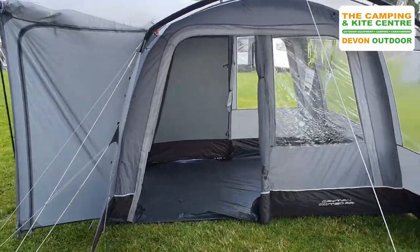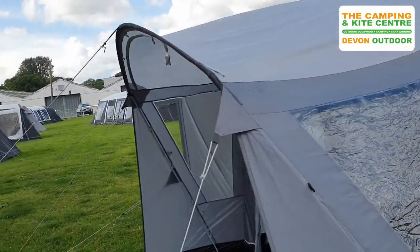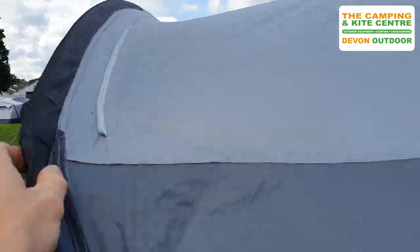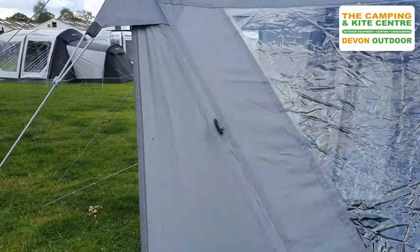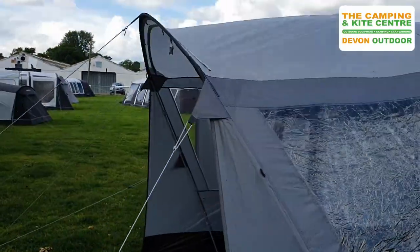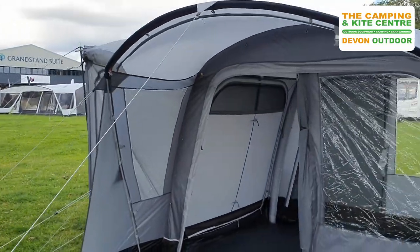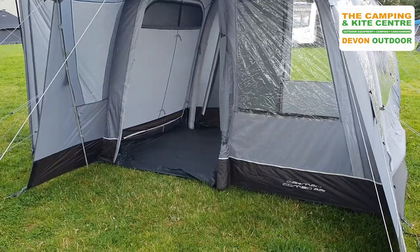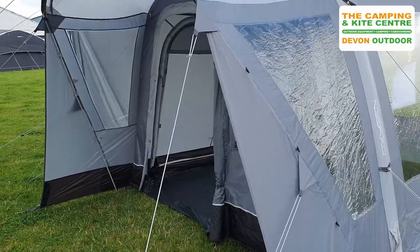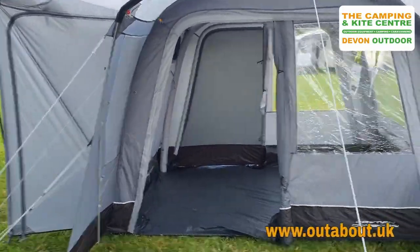The nice new feature for the 2022 season is that on each canopy there is now a zip and toggles down the side. What that's going to enable you to do is purchase the optional extra porch door, which will enclose that area. It will put a door on the very front of that canopy — on either end, or if you wish, on both ends.